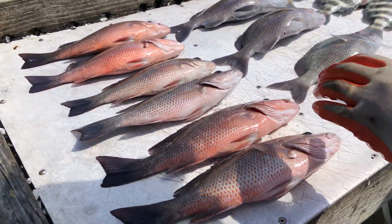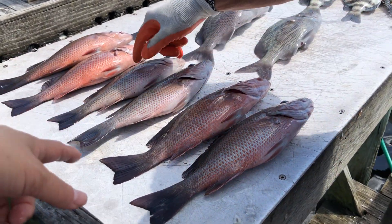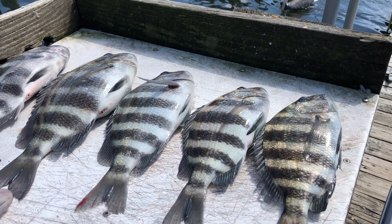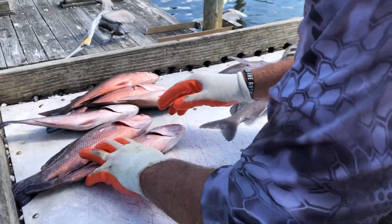This is what we got today. Snapper — six snapper, three grunts, and five sheepshead. Good job! Yeah, we got it!